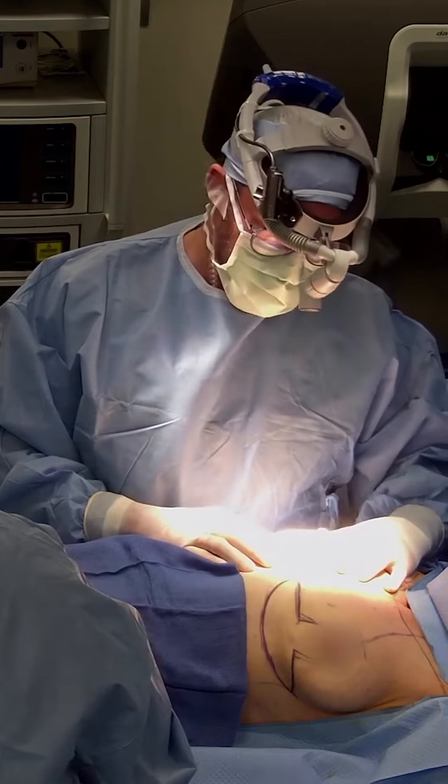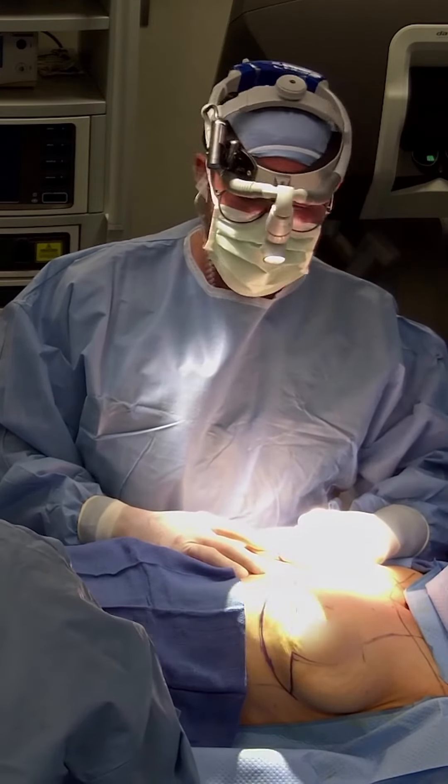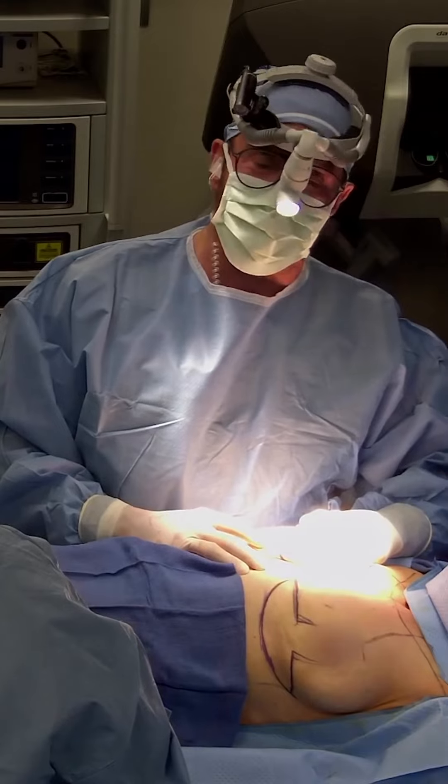A complete physical exam, including measurements and tissue evaluation with a board-certified plastic surgeon, is your first step in selecting which procedure will work best to give you the optimal results from your breast lift.